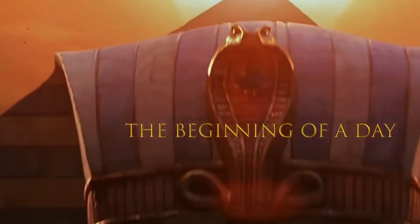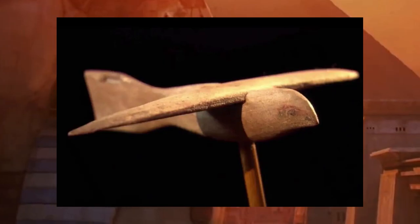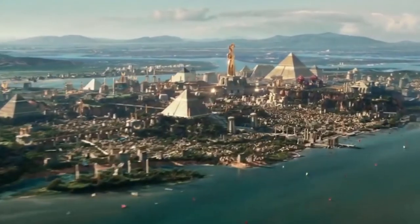Unbelievable discovery! In the heart of Egypt, a team of archaeologists has uncovered a shocking find: a 2,000-year-old ancient airplane. Join us as we delve into the mystery of this incredible artifact and uncover the truth behind its origins.